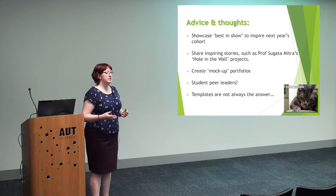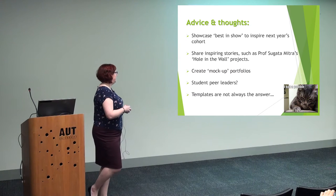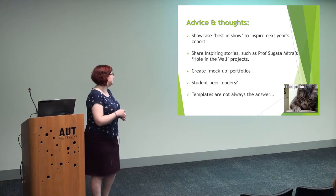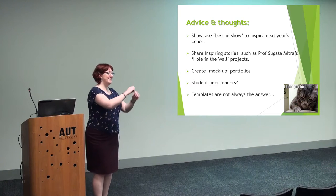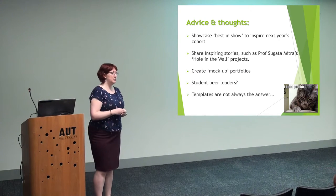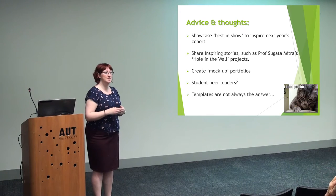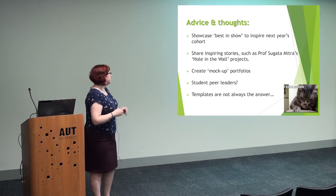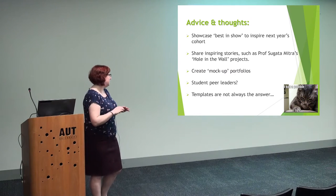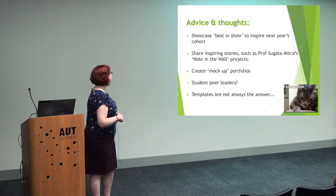I planned to talk for 45 minutes and allow 15 minutes for questions. But I wanted to give you my advice and thoughts picked up along the way — this is 2008, seven years of using it. Showcase best in show to inspire next year's cohort — this is an entire paper from last year's Mahara Conference on how academics pick the top portfolios each year and show them to the next cohort. Because those students will think: that's what I need to build, so they try to reach that benchmark and go beyond it. Year on year, the portfolios improve because students get more and more creative. Share inspiring stories — in the business foundation year, students are shown Sugata Mitra's hole in the wall video to say: if these kids with no technology knowledge can teach themselves how to use a computer in English with nothing, you can learn how to use Mahara.